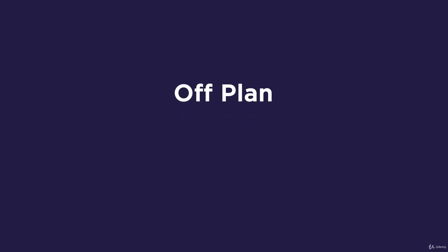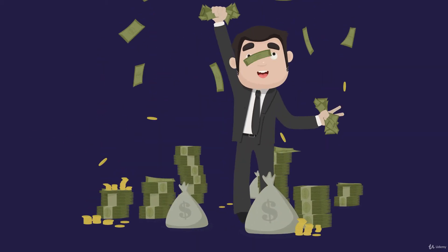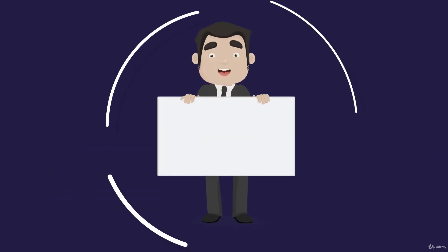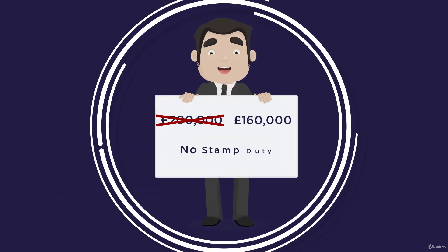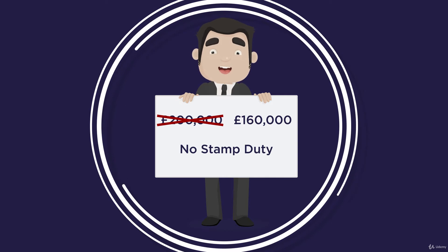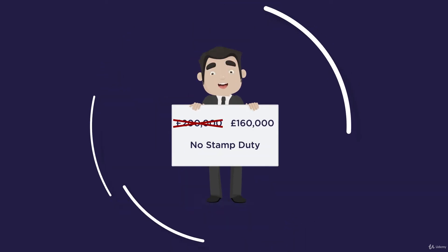Off-Plan is a popular investment strategy in which investors agree to purchase property before it is built, hence the name Off-Plan. Property developers often offer incentives for property investors to purchase Off-Plan, such as discounts on the purchase price or paying fees such as stamp duty.